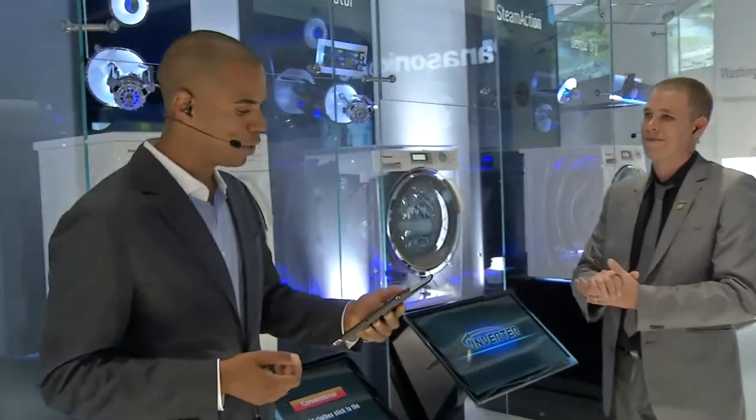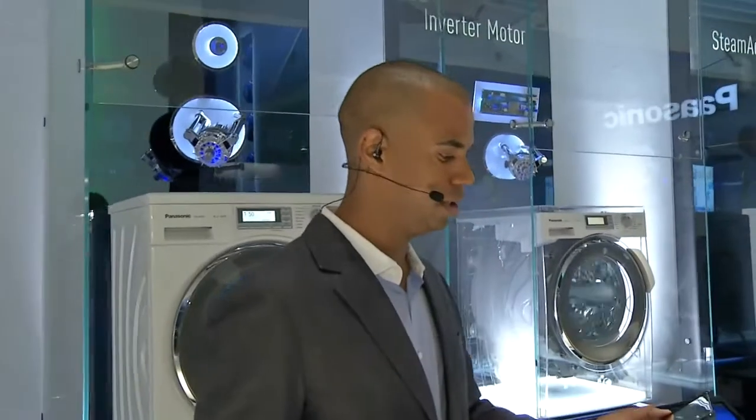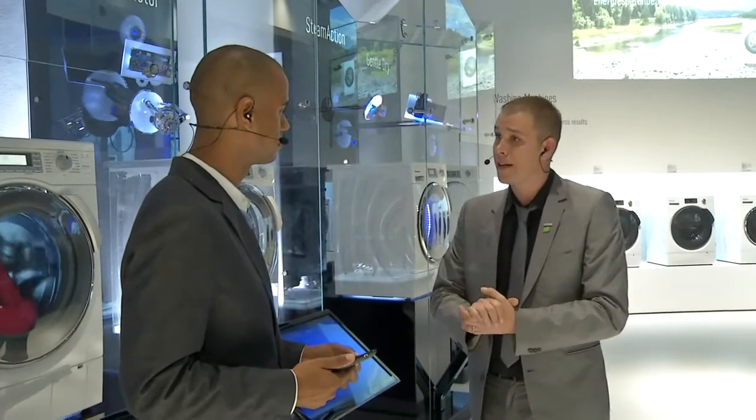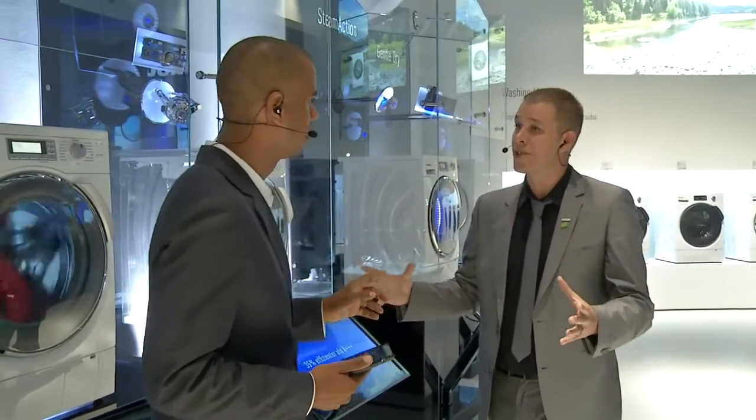When it comes to questions, the first one comes from Adam Lai: How many shirts can I wash in the 10 kilogram washing machine? Great question, Adam. So of course, we like to be able to wash as many shirts as possible, and in a 10 kilogram washing machine, you'd actually be able to fit 50 shirts in there.